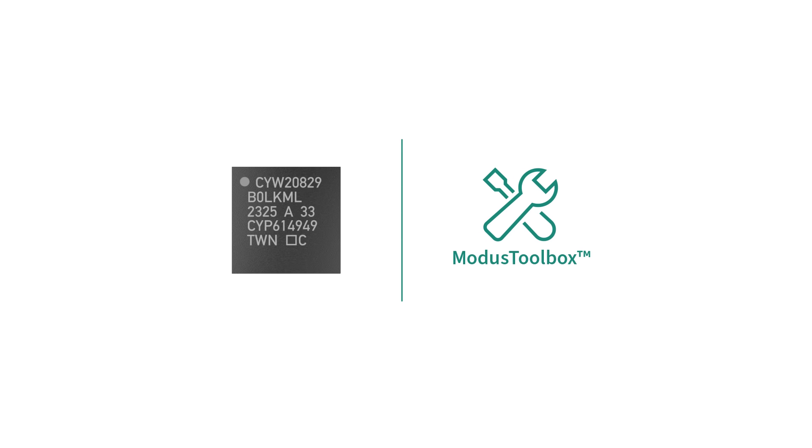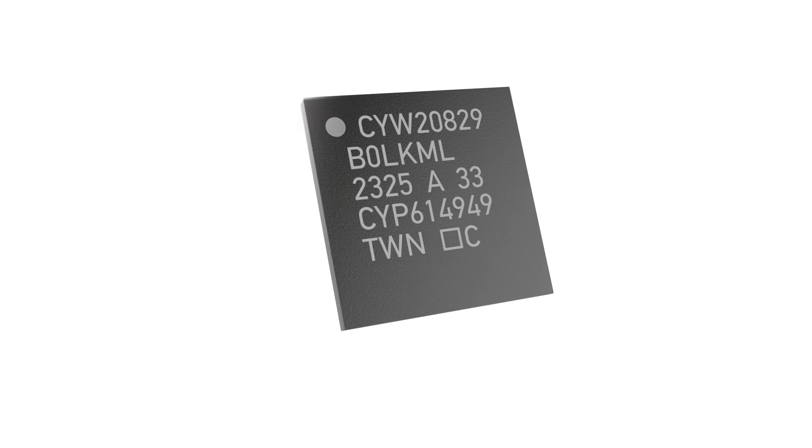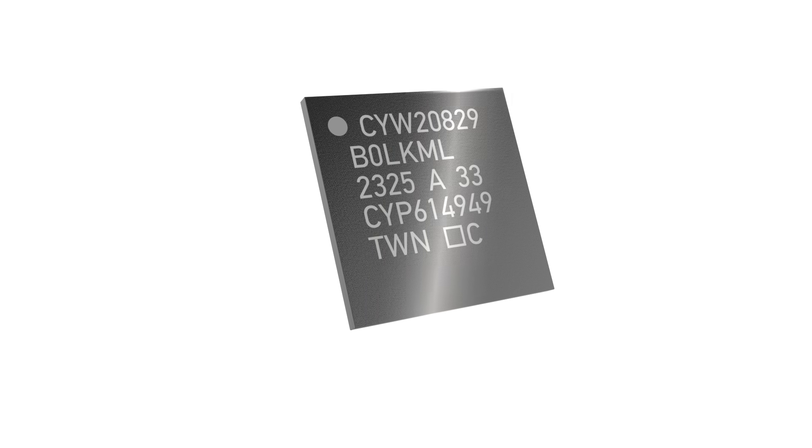With the 20829's impressive capabilities, we're excited to see what amazing products our customers will develop. It's the integration between our hardware and rich software infrastructure with Infineon's ModusToolbox that allows our customers to hit the ground running. Infineon's CYW20829 is a Bluetooth 5.4 certified device, providing the perfect platform for our customers to accelerate product development today.